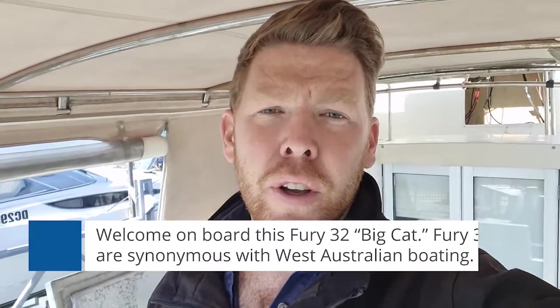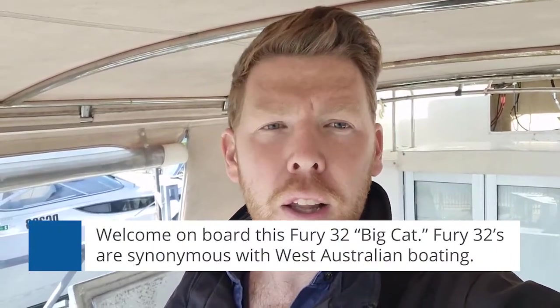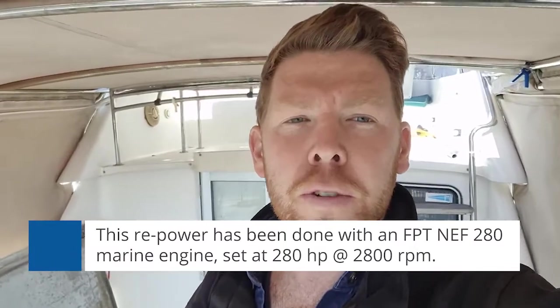Hi everyone, welcome on board. Today we're on a Fury 32 called Big Cat. The Fury 32s are synonymous with West Australian boating — they're a beautiful 32-foot hull. Today we're looking on board at a repower that we've done with the FPT NEF 280 marine engine.